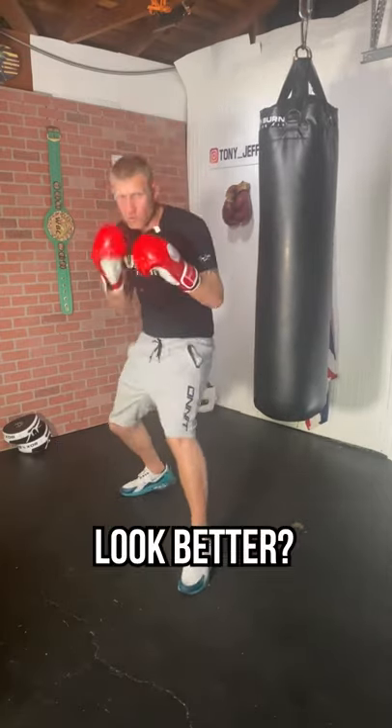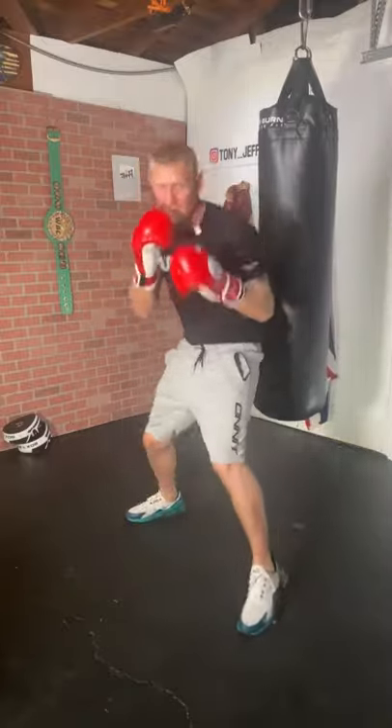Watch this. See that? Follow for more boxing tips.